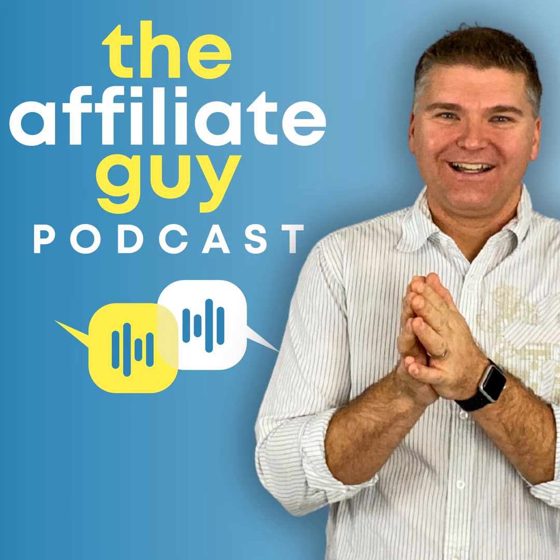Welcome to the Affiliate Guy podcast. If you want to grow your income, serve your tribe, and enjoy all the benefits of affiliate marketing and having your own affiliates, you're in the right place. Thanks for joining me today. Let's get started.